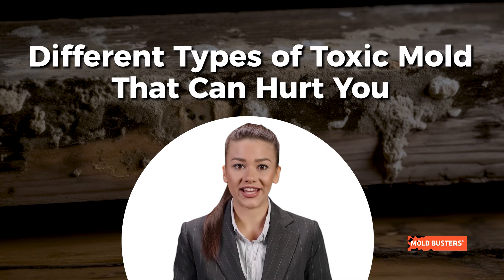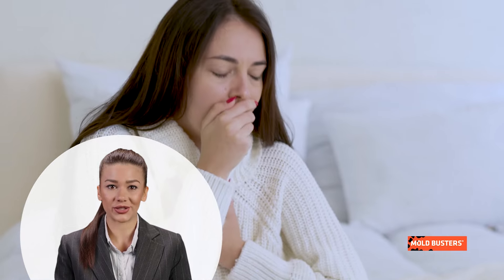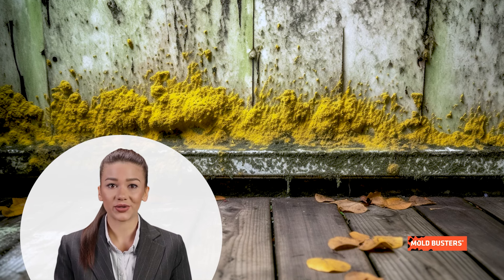Mold, a silent intruder, comes in various types, some more harmful than others. Effects vary from person to person, with some being naturally allergic while others may struggle to fight off mold-induced pathogens. Some molds even produce deadly toxins to kill competing organisms.